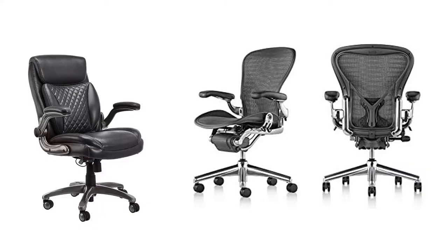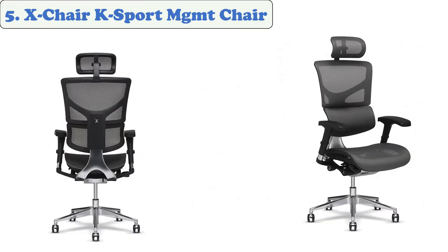You're watching Quick Review. In this episode of Quick Review, we're talking about the top five best chairs for long sitting of 2021. Let's get started with the list. At number five: X Chair K Sport Management Chair.